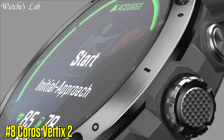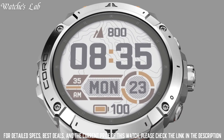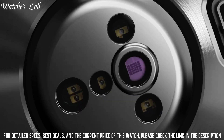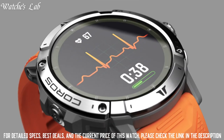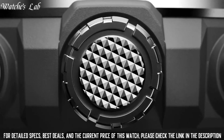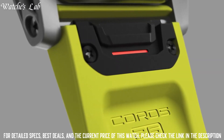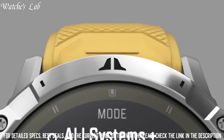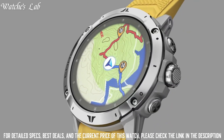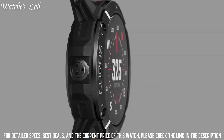8. KOROS Vertex II — designed for outdoor adventures in extreme conditions, it features a durable, military-grade design and outdoor-specific features including an altimeter, barometer, and compass. The watch is also water-resistant and has a battery life of up to 30 days in smartwatch mode and up to 100 hours in GPS mode. Additionally, it includes a range of training features to help track your workouts and progress, as well as a built-in navigation system to help find your way in the outdoors.